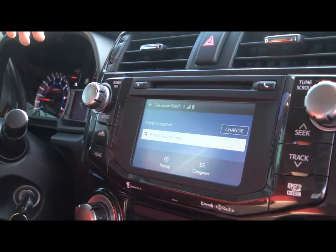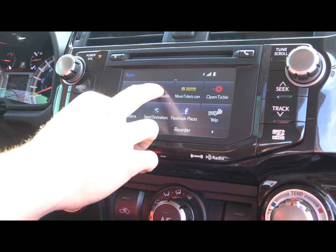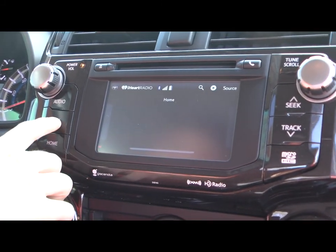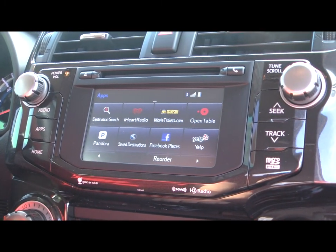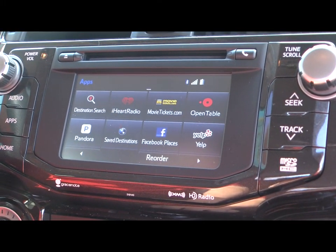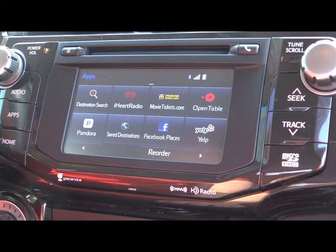Inside destination search you can search for things around you that will help you find what you're looking for. Next we have iHeartRadio — inside iHeartRadio you can choose from local and your saved radio stations. Next we have movietickets.com, which will allow you to buy movie tickets when you're on the go. With OpenTable you'll be able to find local restaurants and schedule reservations, make a phone call, or get directions.